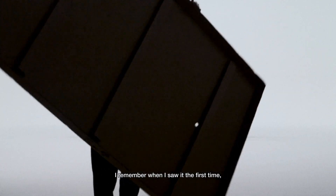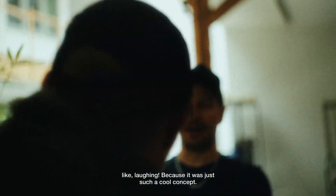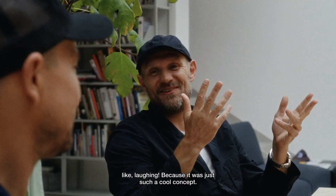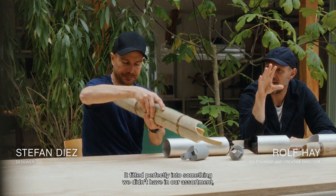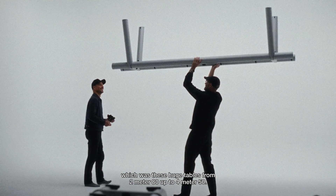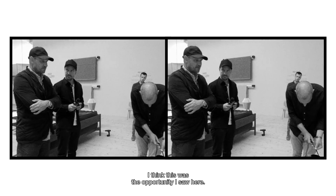I remember when I saw it the first time, I was so impressed. It was one of those moments where we were just laughing a little bit because it was just such a cool concept. It fitted perfectly into something we didn't have in our assortment, which was these huge tables from 2 meter 80 up to 4 meter 50. I think this was the opportunity I saw here.